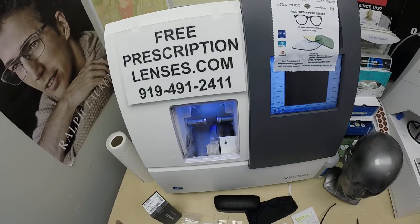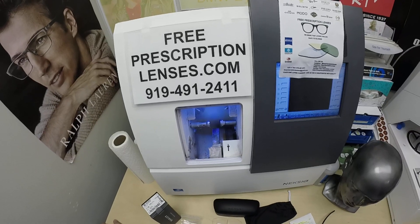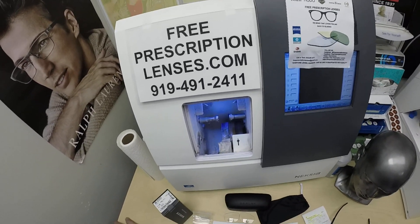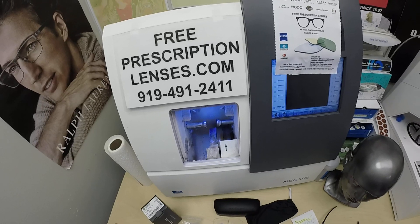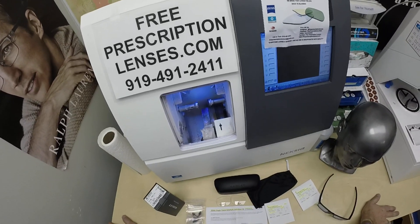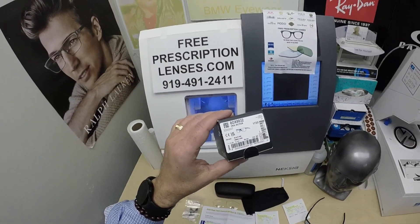Hello everyone, a special thank you to Paul in Holland, Michigan. This is freeprescriptionlenses.com, where everyone loves a bargain and no one is disappointed with quality. I am the licensed optician behind the lens today. My name is C. Moore Better, but call me Mo — Mo Better — because I'm having to see Mo Better and look Mo Better, and show everyone else how I bring that loving feeling back to glasses when I show you Paul's Oakley 8032.